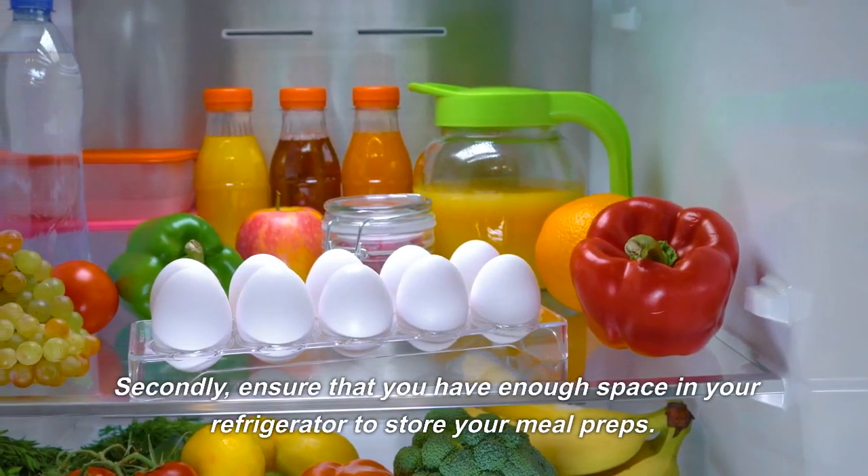In conclusion, there are many budget-friendly meal prep ideas for those living in Europe. By utilizing nutritious and affordable ingredients such as sweet potatoes, chickpeas, lentils, eggs, and quinoa, you can create healthy and delicious meals that won't break the bank. By preparing your meals in advance, you can save time and money.